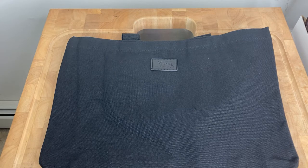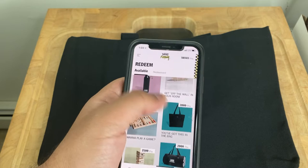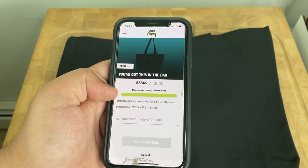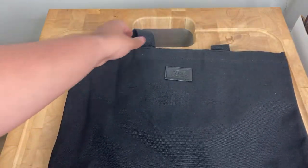I know the dimensions are listed in the app — let me pull that up for you real quick. Here we go, Vance Family app. The dimensions are 20 by 17.5 by 7 — definitely plenty of room for whatever you decide to use it for.